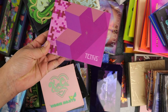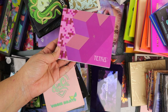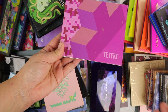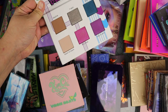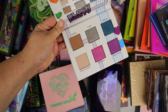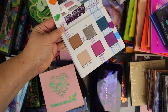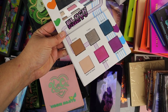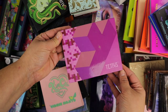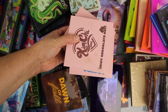Let's start with these one-off palettes. This is from Ipsy — this was their Tetris collaboration. I held on to this forever, I think I just thought it was cute. I like the color story and I didn't have a lot of palettes at the time when I got this, but I think it's time to let this go. I'm going to declutter this one.